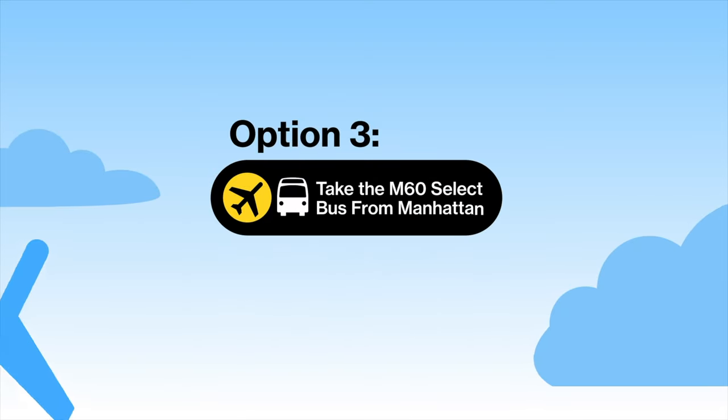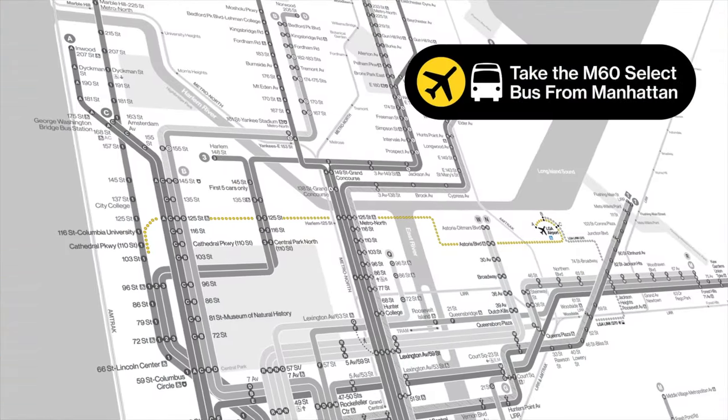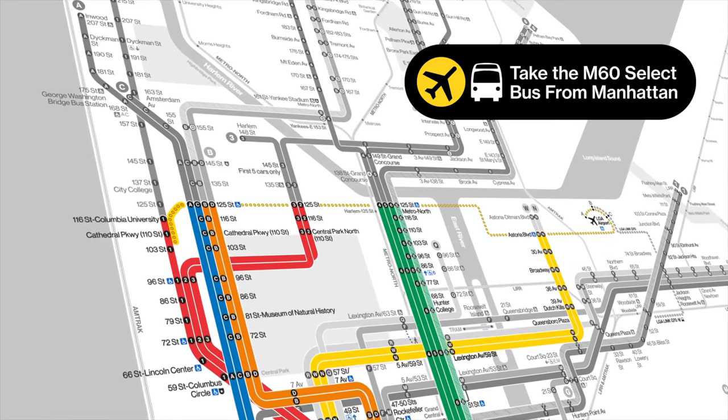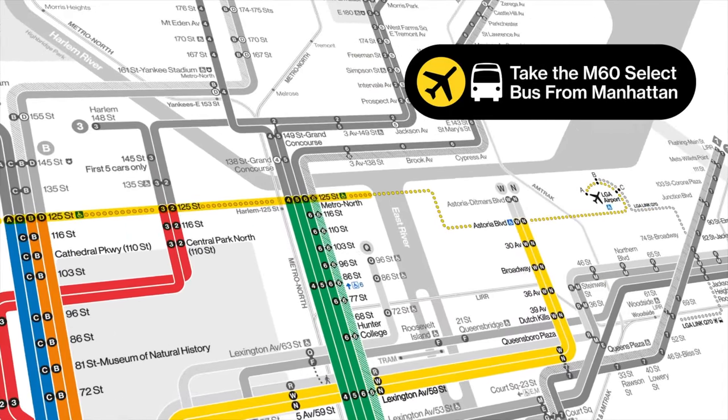Option 3: Take the M60 Select Bus from Uptown Manhattan. Many M60 stops are near subway stations. Convenient places to catch the bus from a train stop are 116th Street and Broadway, and along 125th Street, where the bus makes multiple stops.